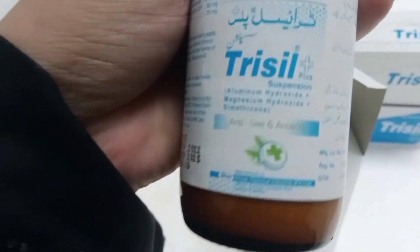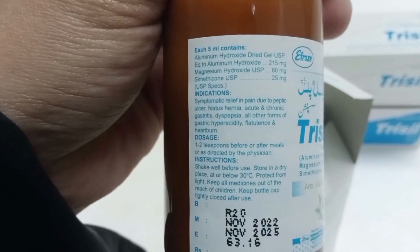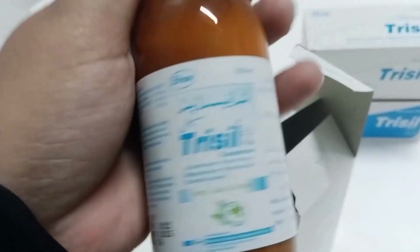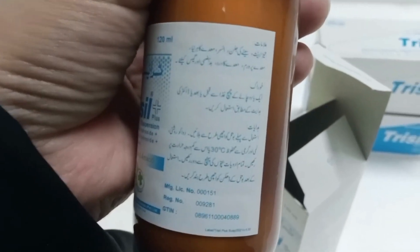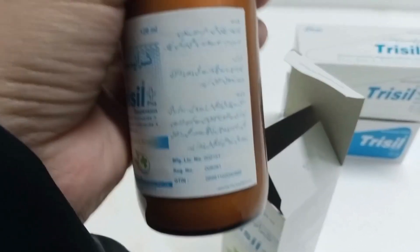Trisil Plus Tablet has one extra added ingredient: Simethicone. It is also used for antacid purposes and will help with acidity and ulcer. After eating, you should take this Trisil Tablet.